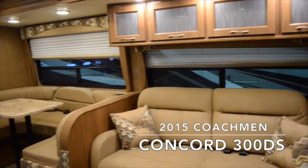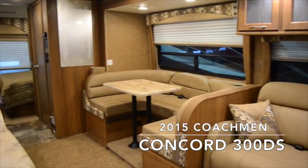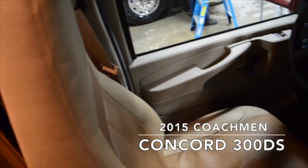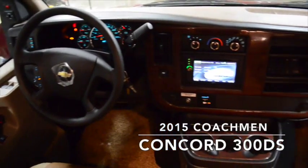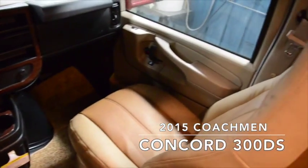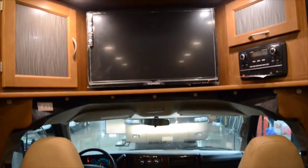The inside of your Concord has the bolder interior color scheme with a cocoa wood grain and LED lighting. The in-dash monitor shows both the mirror cameras and the rear backup camera, and above the cab you'll find the entertainment center with a flat screen TV and a Bluetooth radio.